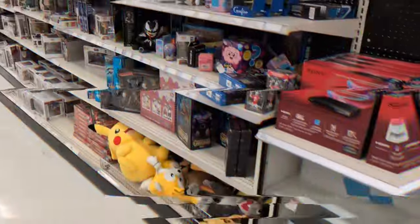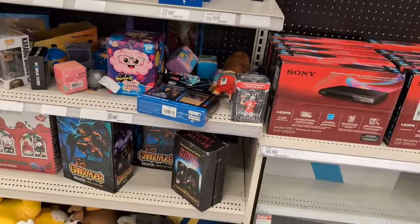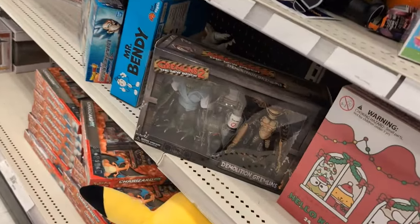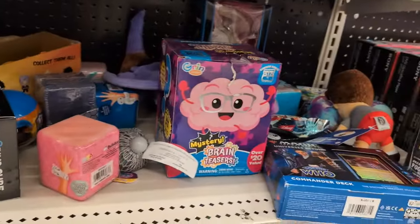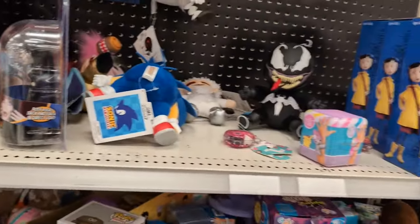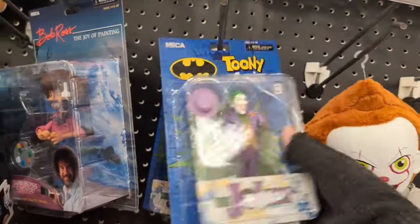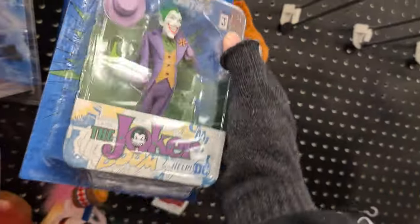Alright, I'm gonna head over to the NECA collectible section. As usual, NECA section is a mess. Got some of the Puppet Master, there's some Gargoyles, Gremlins 2 two-pack, a bunch of chaos. There is Joker from that Toonie Comics line — I wish it showed on the back who else came in it, but they always do these cool backgrounds you can cut out.